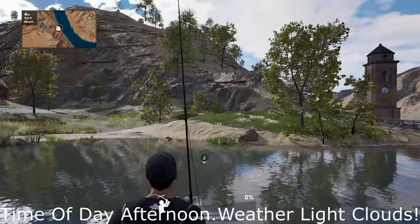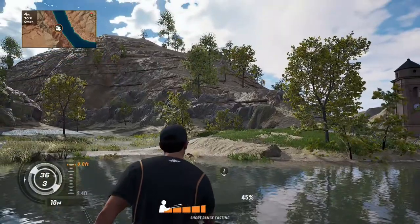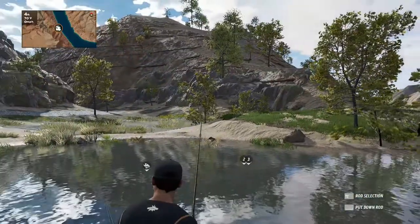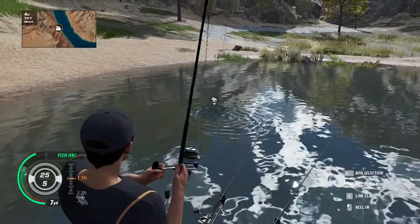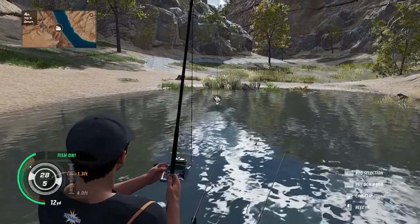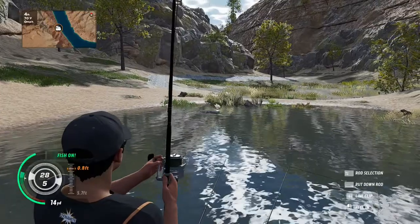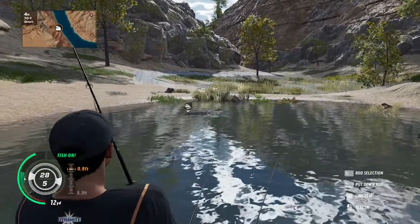Hey everybody, welcome back to the channel. Today we're returning to the Catch Carp and Coarse, and we've got a boss fish video for you — it's the emperor on the River Ebro. I cast the bait where rods two and three are, and as you can see we've got him on. I'll leave it with you now and come back in at the end of the video. Don't forget to like and subscribe — catch you later.